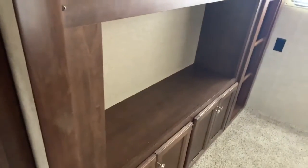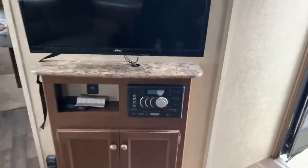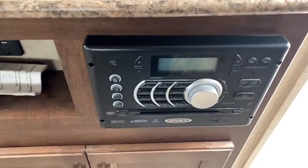Triple bunk in the back with storage and entertainment center for the kids. Tri-fold sofa couch with entertainment center complete with USB, DVD, and CD capabilities.